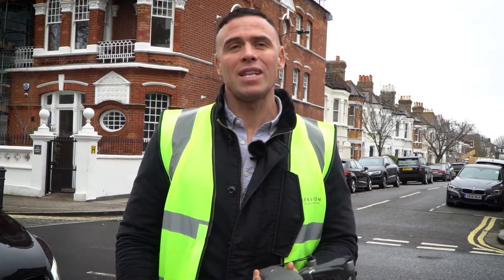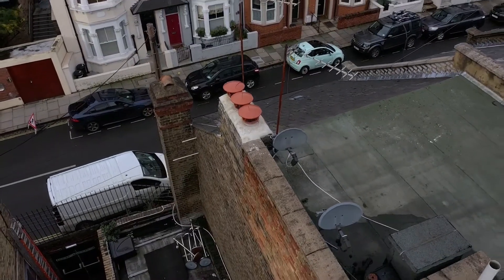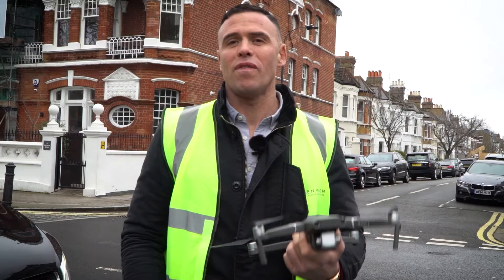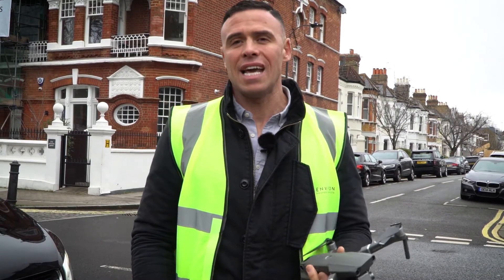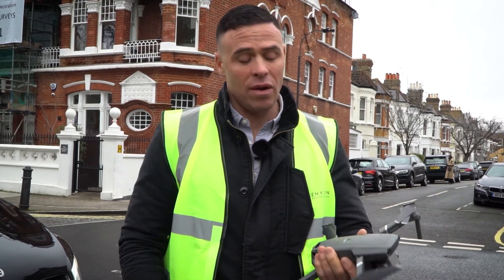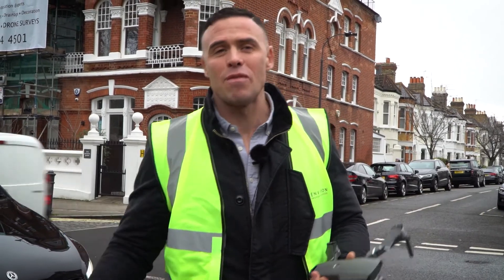With an HD camera, we're able to identify slipped tiles, defective guttering, whatever the problem might be — a drone will go up there and find out what it is. And then that will validate whether or not we should get a scaffold erected and go and fix that exterior remedial problem.